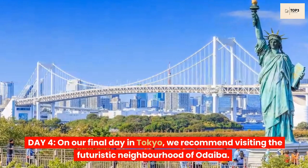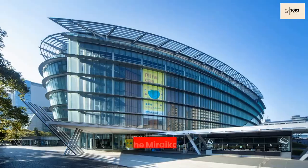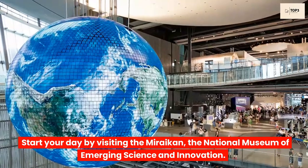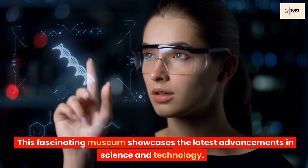Day 4. On our final day in Tokyo, we recommend visiting the futuristic neighborhood of Odaiba. Start your day by visiting the Miraikan, the National Museum of Emerging Science and Innovation. This fascinating museum showcases the latest advancements in science and technology.